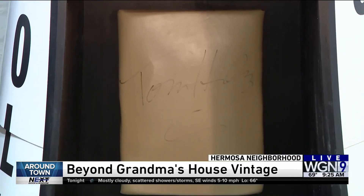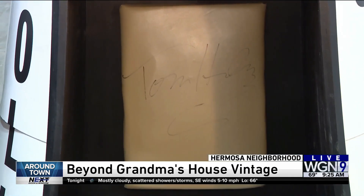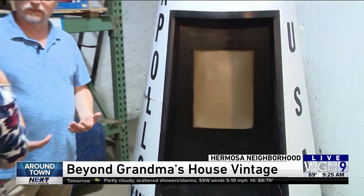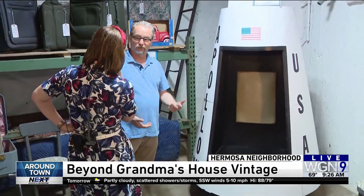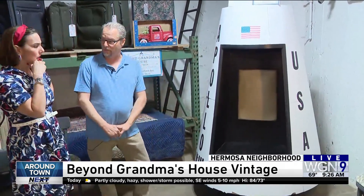Wow. It's a replica of some sort of the Apollo 13. Was it used for the movie or something? We think he had it in one of the theaters when they opened up the movie. Oh, got it. And it was a prop made for it.